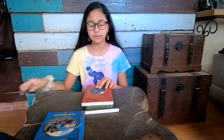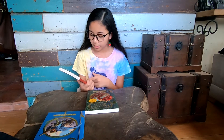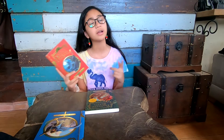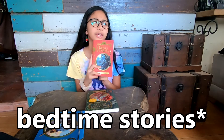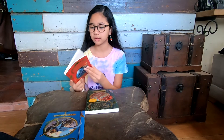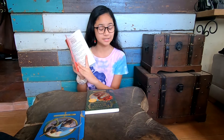Now let's look at Tales of Beedle the Bard. This is like their version of nursery stories — like Sleeping Beauty, Humpty Dumpty, all those children's stories. That's what this is. Let's see if this one also has the checkout card.